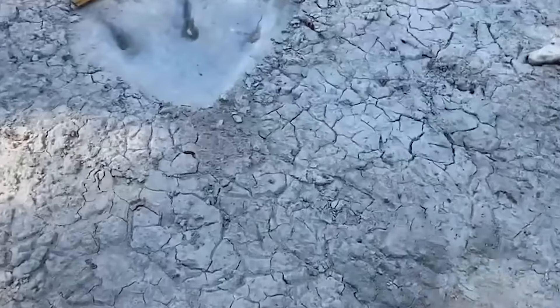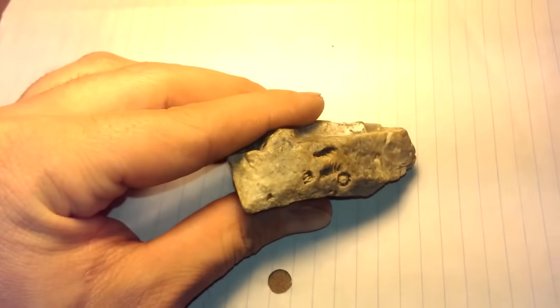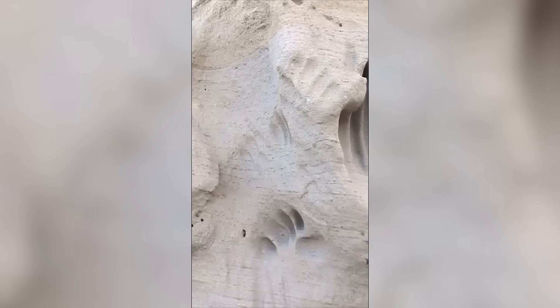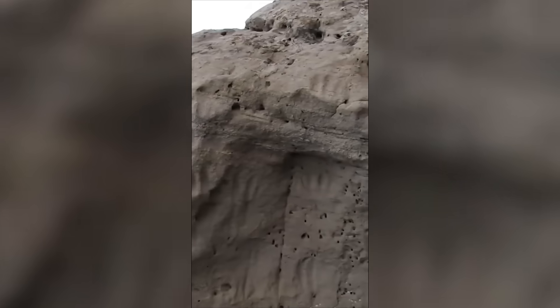Sometimes fossils don't just tell us about life from the past. They question everything we think we know about history itself. From metallic spheres found in billion-year-old rock, to human footprints alongside dinosaurs — these discoveries shouldn't exist in our timeline. Yet they do.